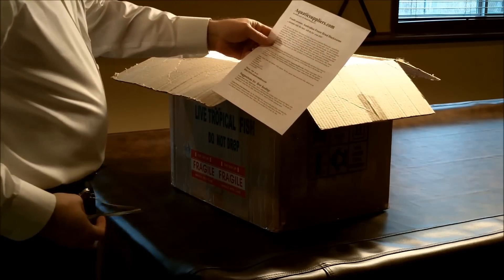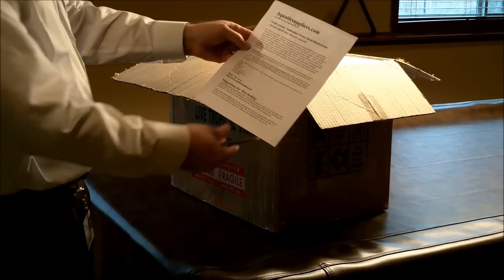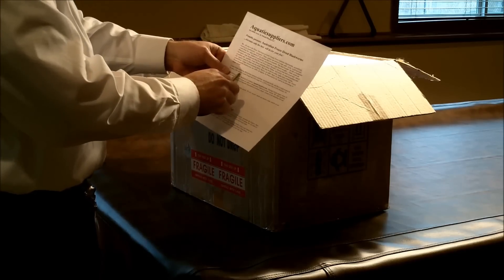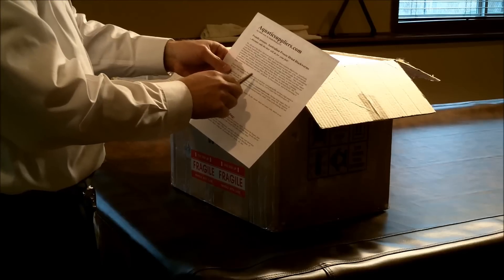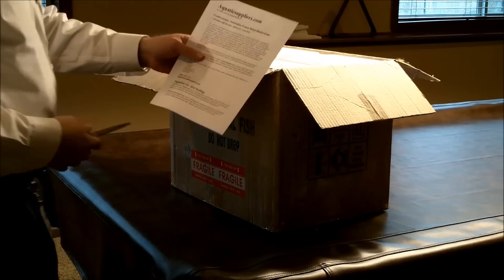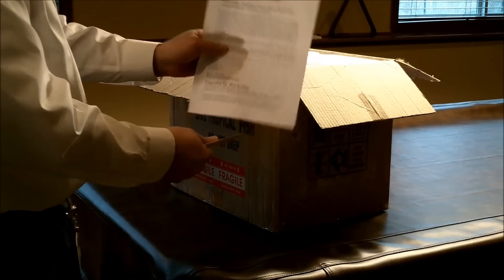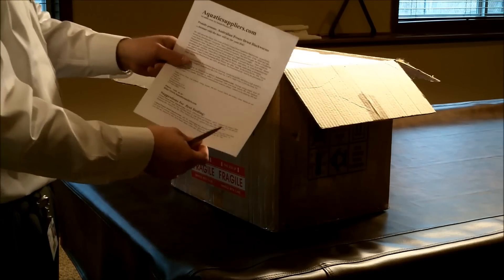Inside, Kenny includes a little flyer for aquaticsuppliers.com. They sell freeze-dried Australian blackworms, which is a great high-protein food for discus that most discus will readily accept and eat. The crude protein content of the freeze-dried blackworms is 66.35%, which is insane. Some of the higher flake food I have right now is only 55% protein, with most flake foods being around 46% protein. That's why I like to feed freeze-dried blackworms to my discus — I just wish all of them would eat it.